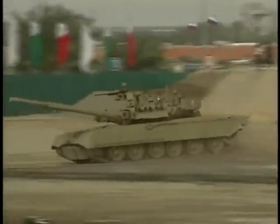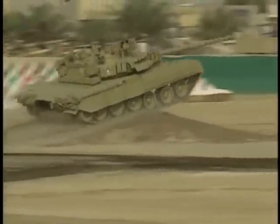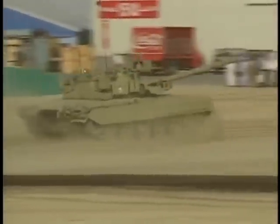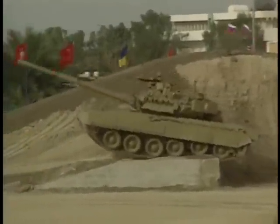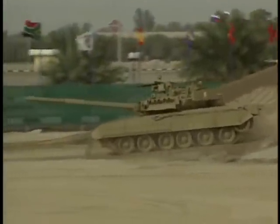Here, the T-80 demonstrates its ability to cross the roughest terrain. One of the hardest obstacles for a tank to surmount is a vertical wall, like this one. The ultimate test of a tank's power is a steep grade like this, which the T-80 accomplishes without the slightest problem.